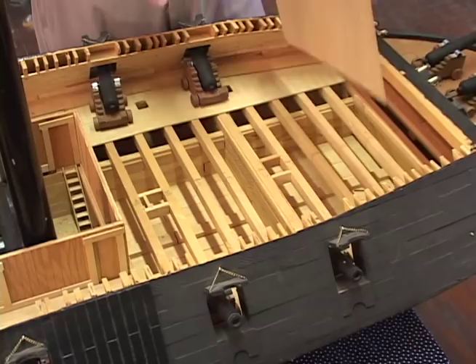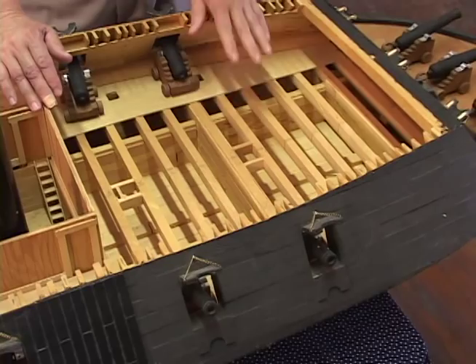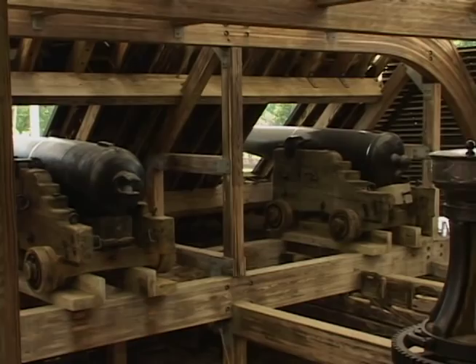The construction of the hull of the ship — you can see here the large vents and beams that went across. The storage of the gunpowder was next to the cannons, as you can see in each one of the places.